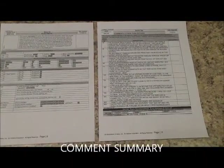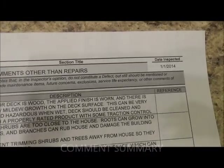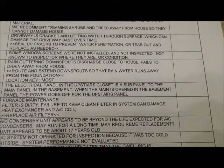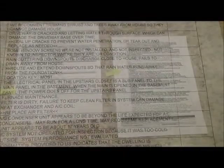Now we'll cross-reference the electrical detail page with the comments other than repairs. We'll find one at line 132 where it tells us that there is a comment. We find line 132 on the comments summary and it tells us that the electric panel in the upstairs closet is a subpanel to the main panel. That's important information. It doesn't fit in the detailed body of the report, so we put it in the comments — something that you should know.